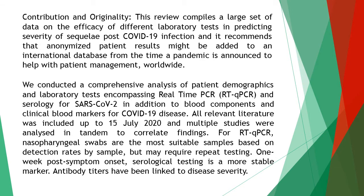A comprehensive analysis of patient demographics and laboratory tests was conducted, encompassing real-time PCR, RTQ-PCR, and serology for SARS-CoV-2, in addition to blood components and clinical blood markers for COVID-19 disease. All relevant literature was included up to July 15, 2020.